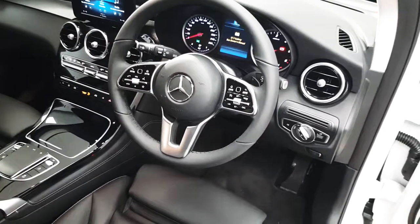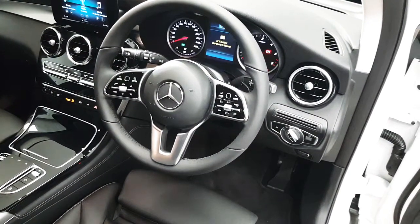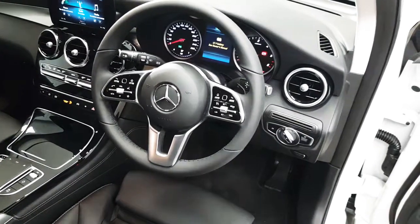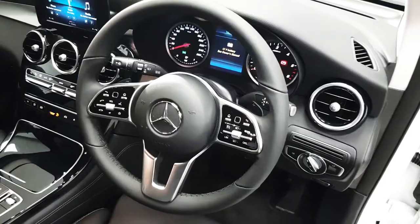Here we have a multi-function steering wheel which has controls for the driver's display as well as the infotainment screen. We also have shortcut buttons for the Bluetooth and the media, as well as controls for the cruise control.